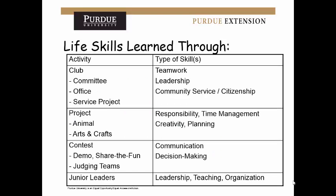Here's a brief introduction about life skills and a showcase of what they might be. On this side you'll see activities — different types of activities one might be involved in in 4-H: maybe a committee, an officer role of some kind, maybe a service project. On the other side is the type of skill learned from that activity. If you're on a committee or an officer of some kind, you're going to learn things like leadership, teamwork, community service, or citizenship.